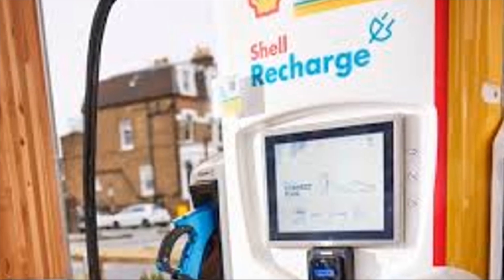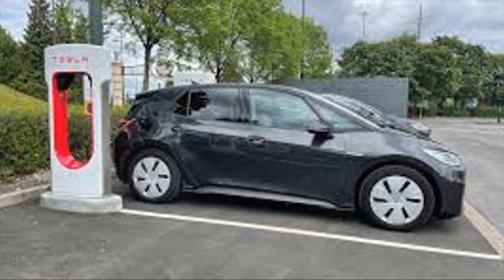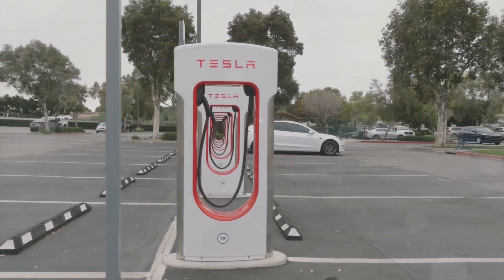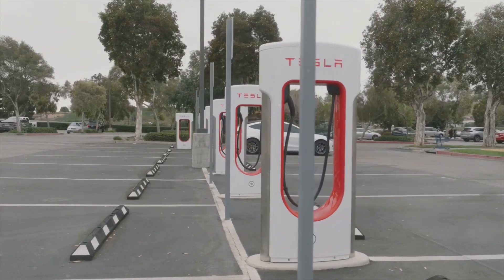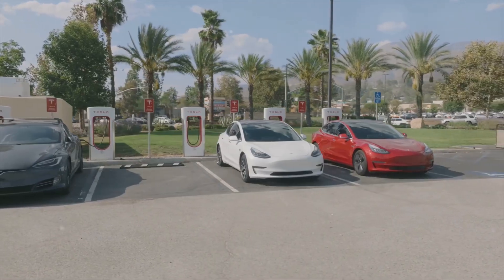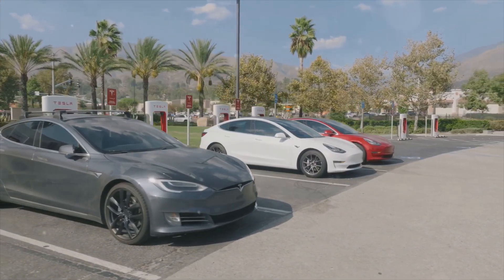ChargePoint: 65 pence per kWh, fast charger at 50 kW. BP Pulse: 60 pence per kWh, rapid charger at 150 kW. Shell Recharge: 58 pence per kWh, rapid charger at 175 kW. InstaVolt: 50 pence per kWh, rapid charger at 120 kW.